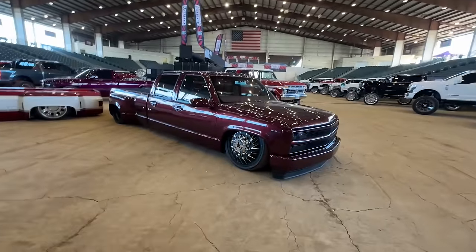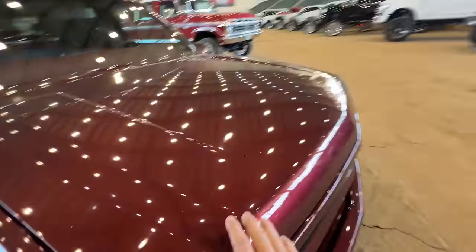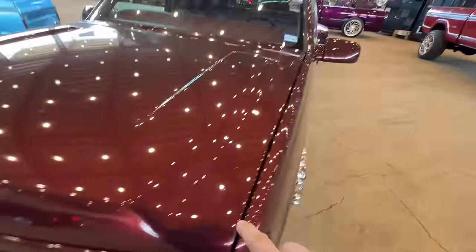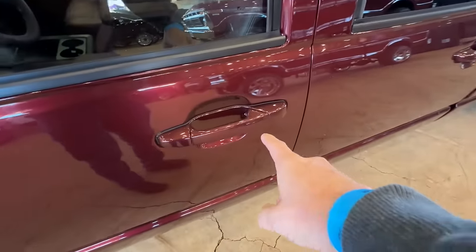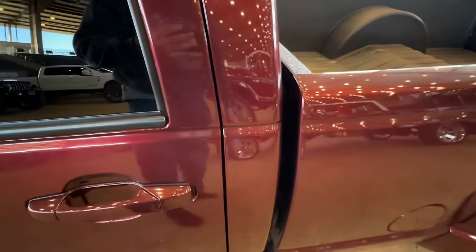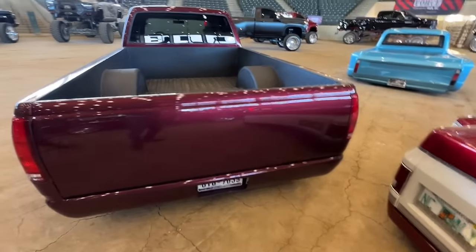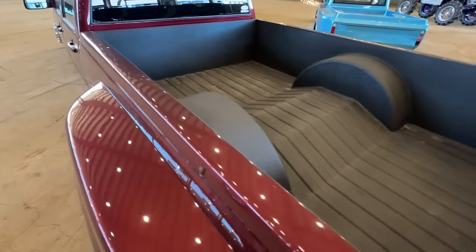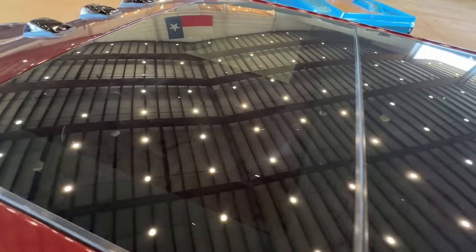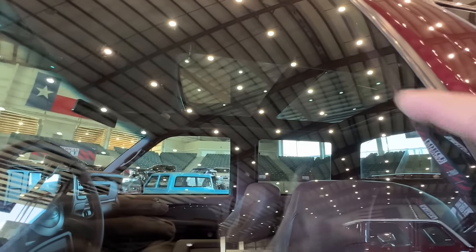Dude, walked right by this slammed dually. Couple of things I'm noticing on it — we got some hood work done here. It looks like they grafted in a cat eye hood. These door handles are from like an '08 and later Silverado. They added the body line in the back of the cab, which was not there from the factory. And of course you got the bed work done. Oh, got a little moonroof action! They got the moonroof. Nice.